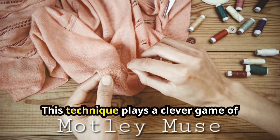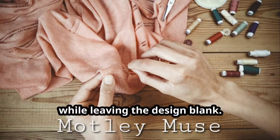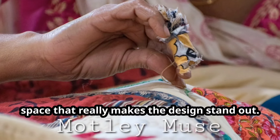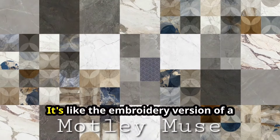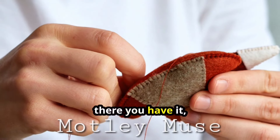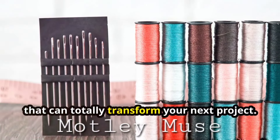Last but not least, let's look at Assisi embroidery. This technique plays a clever game of hide and seek — stitching the background while leaving the design blank. The effect creates a striking negative space that really makes the design stand out. It's like the embroidery version of a modern art painting.